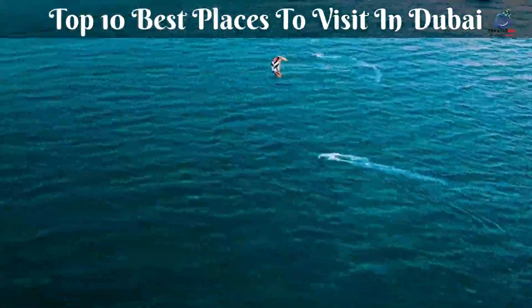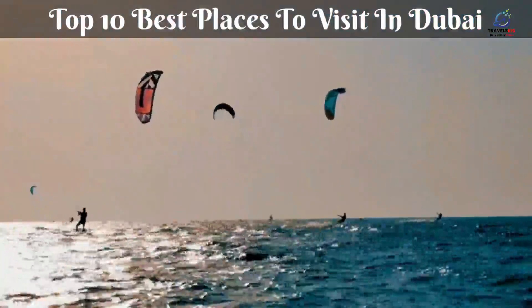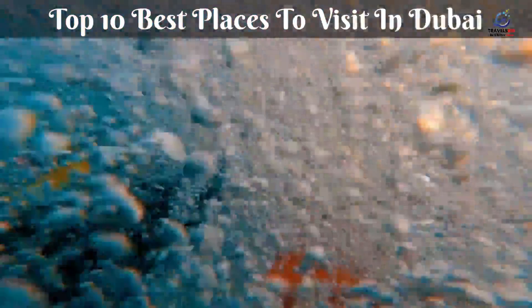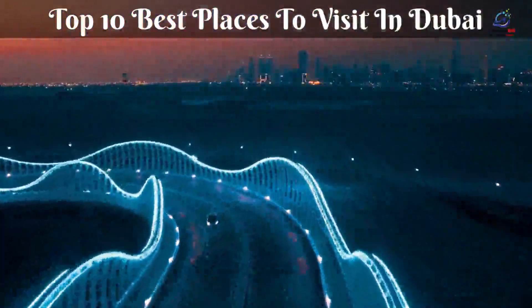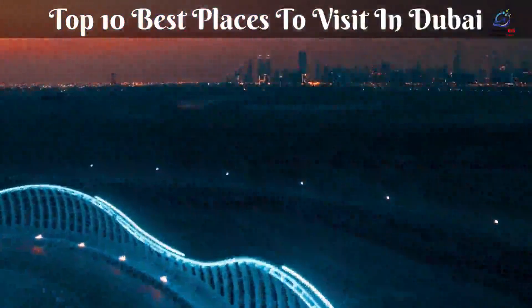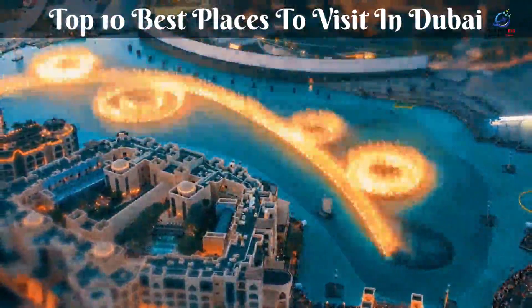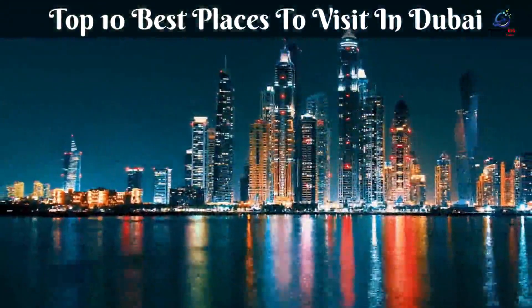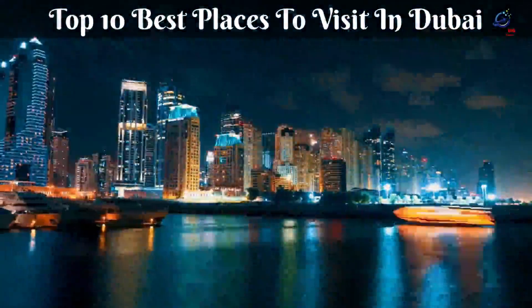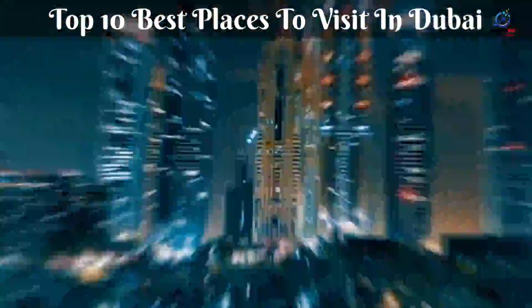Dubai may appear to be malls and air conditioning at times, but the enormous desert metropolis is seeing a fresh and exciting flow of cultural institutions, galleries, and shopping complexes, all aimed at attracting a new generation of tourists. Whether you want to jump off of an aircraft or witness the city's stunning fountains spill 500 feet into the air, practically everything is possible in this city. Here are some of the top things to do in this Middle Eastern hotspot, according to our recommendation.